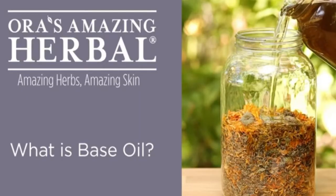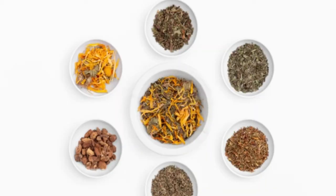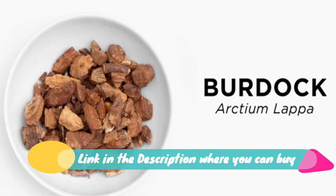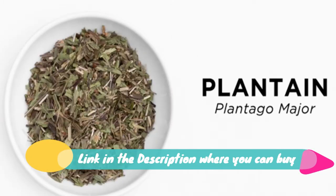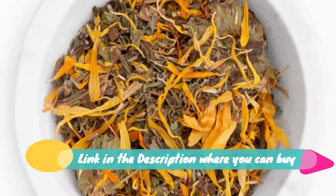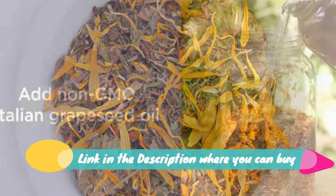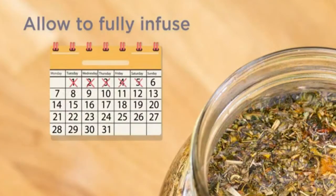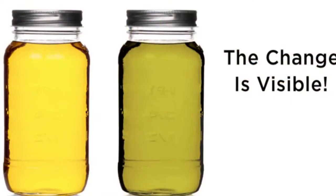Tattoo salve, tattoo aftercare, tattoo bomb, tattoo healing ointment — trusted tattoo aftercare and relief, made with our base oil slow-infused with six organic herbs and love. Helps tattoos heal faster and itch less, deeply moisturizes and nourishes old tattoos for a brighter, more enhanced look. A salve is a natural ointment infused with herbs and botanicals.